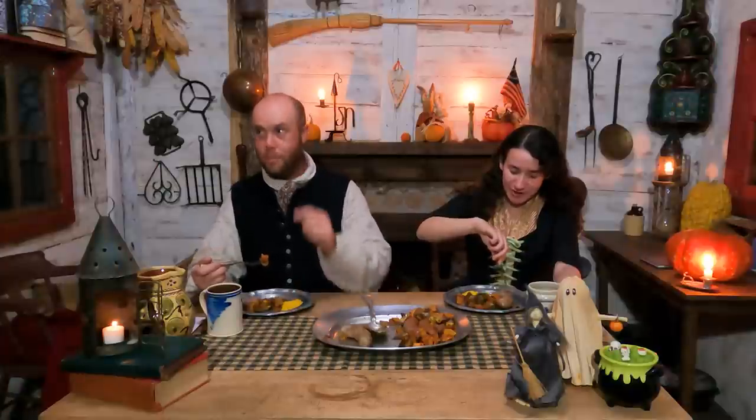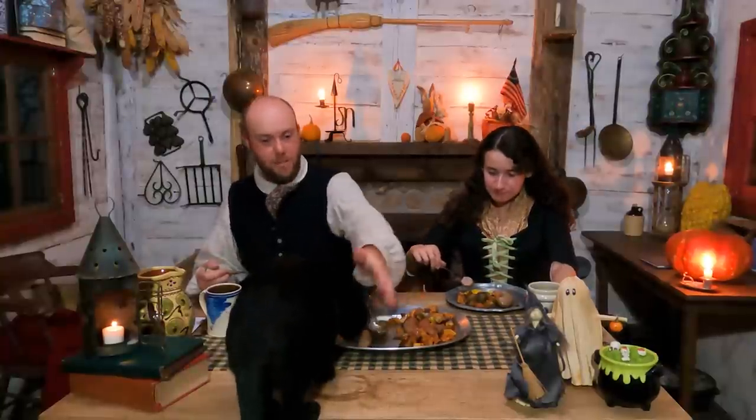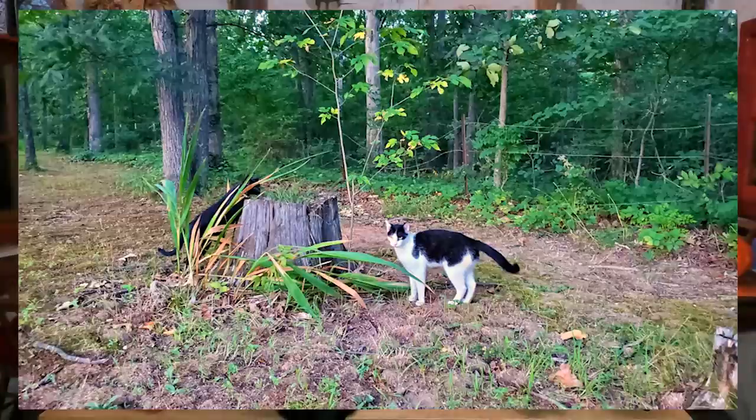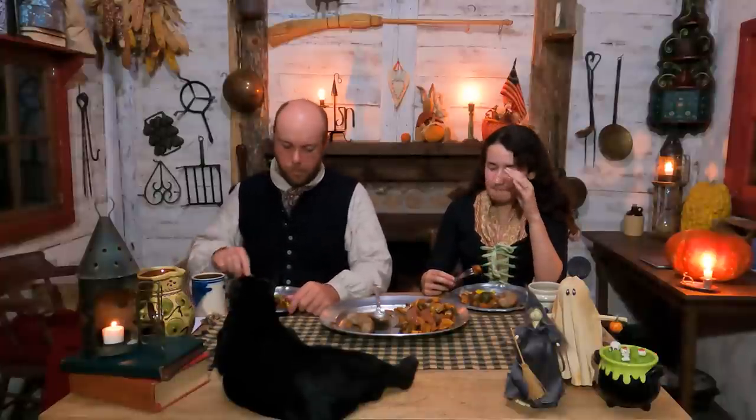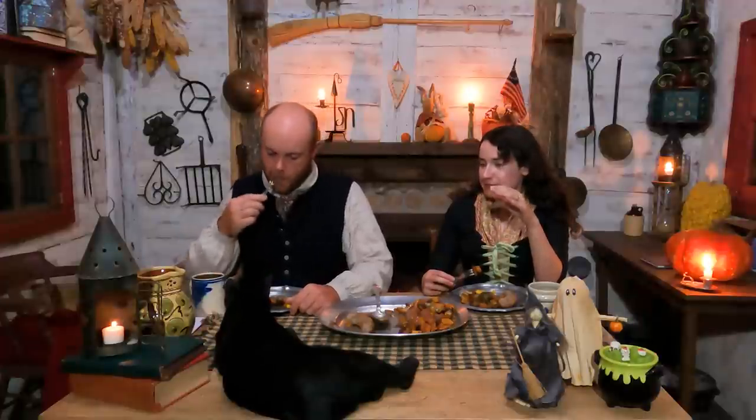Mish Mish was pawing at the window — he's seen something out there. We get raccoons, foxes, random cats that come through. He actually hangs out with a couple of cats that come near the cabin in the evening. There's one he plays with all the time — we don't know what his name is, but we named him Mash Mash, and they're best friends. Mish Mish is neutered, so he will not reproduce.